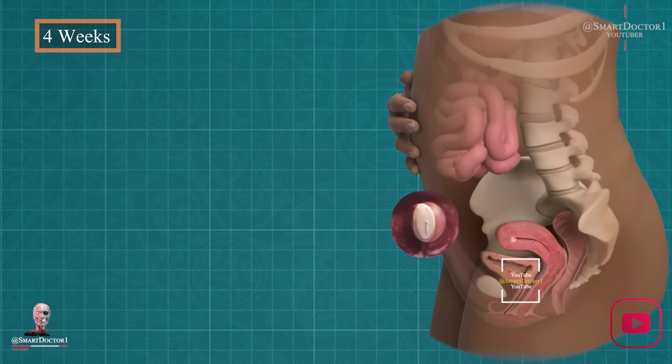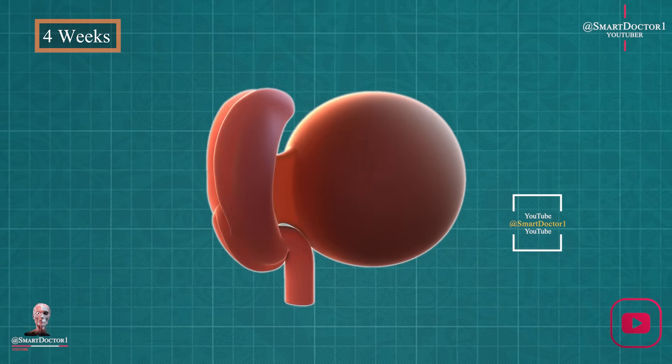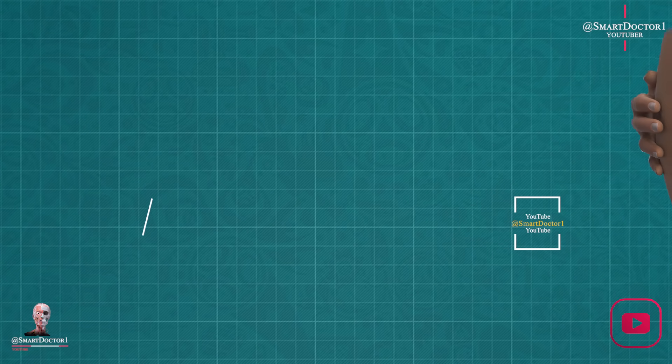Four weeks: the embryo emerges. By week four, the ball of cells becomes an embryo. You might even get a positive result on a pregnancy test. It's the size of a poppy seed, but it holds the promise of a beautiful journey ahead.